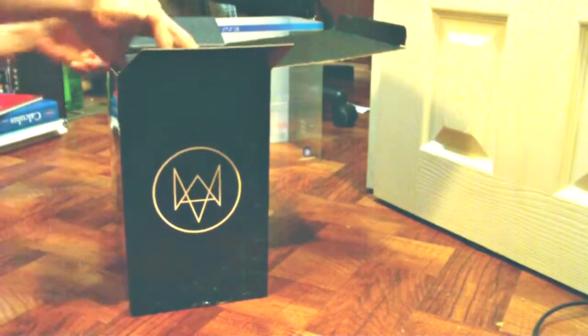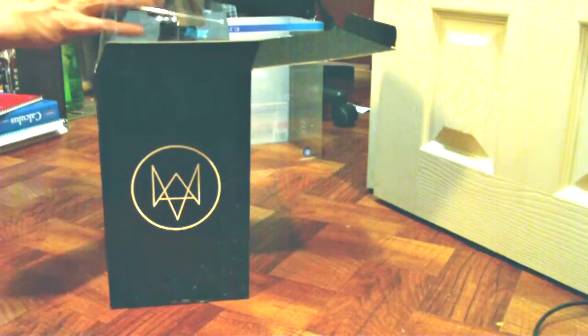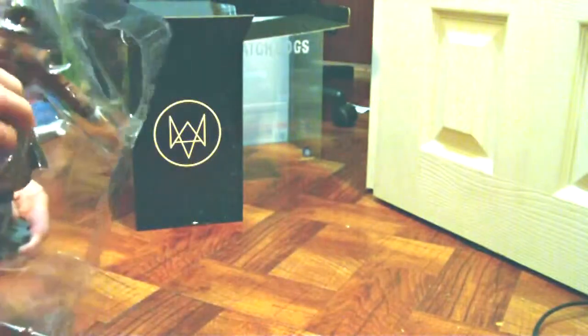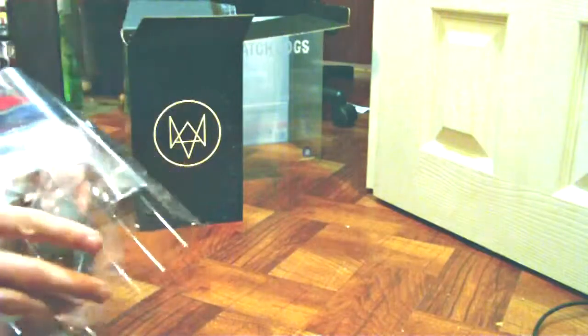All right, so one at a time, save that one. Let's pull this one out. Oh my goodness, that is epic! Oh yeah, that is epic. Don't worry, I'll keep the plastic. I am so excited to open this, this is awesome.